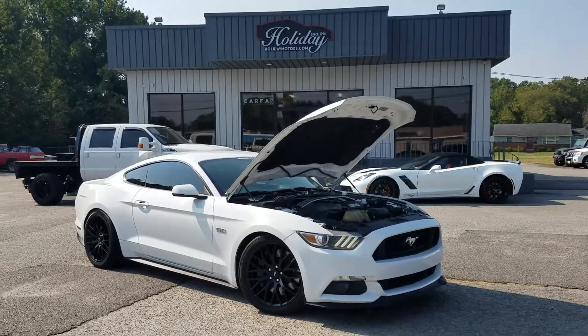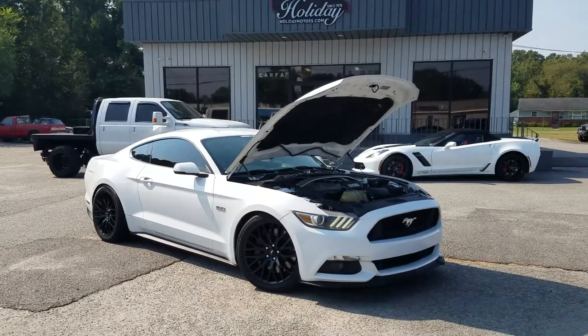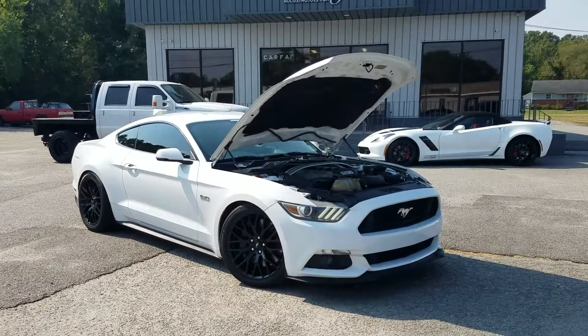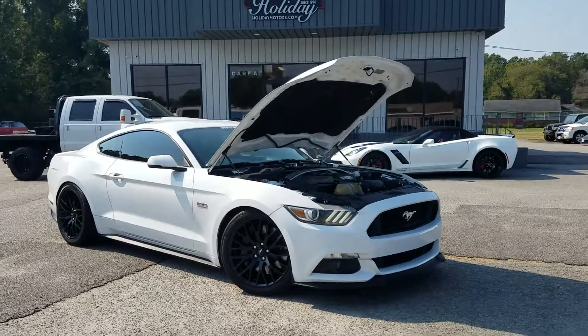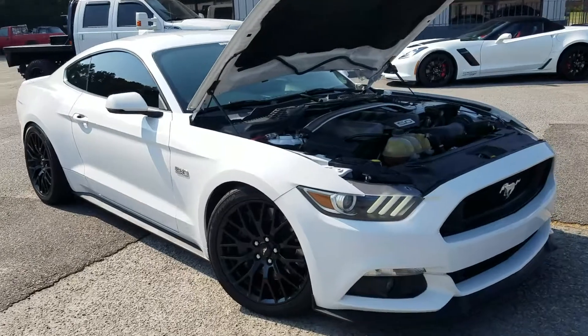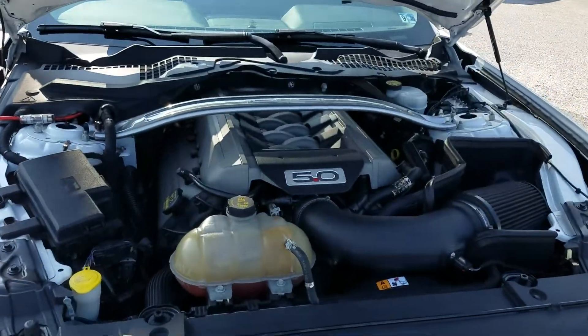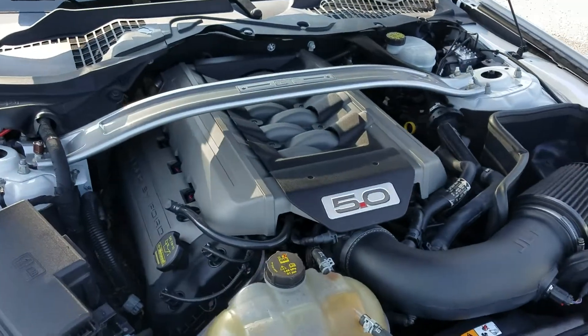Hello again and welcome to Holiday Motors. My name is Chad Henry, and today I'm going to show you this beautiful 2015 Ford Mustang GT. This is the 5-liter V8 with the Coyote engine, which is of course super strong. These cars never cease to amaze me — it is probably the strongest engine, in my opinion, that they put in them.